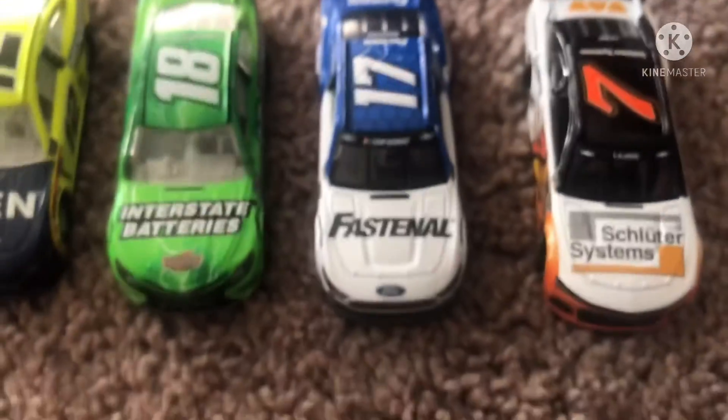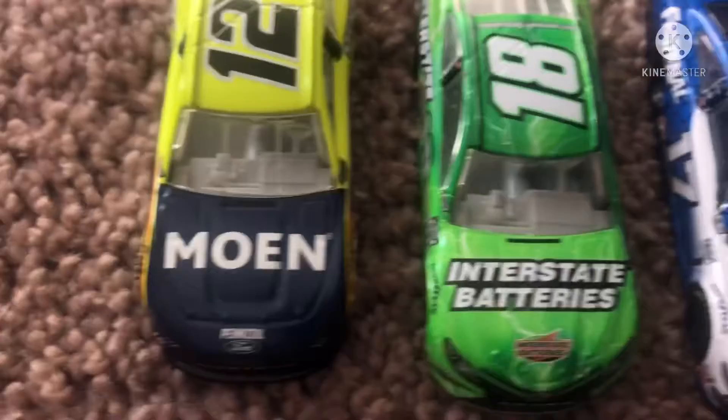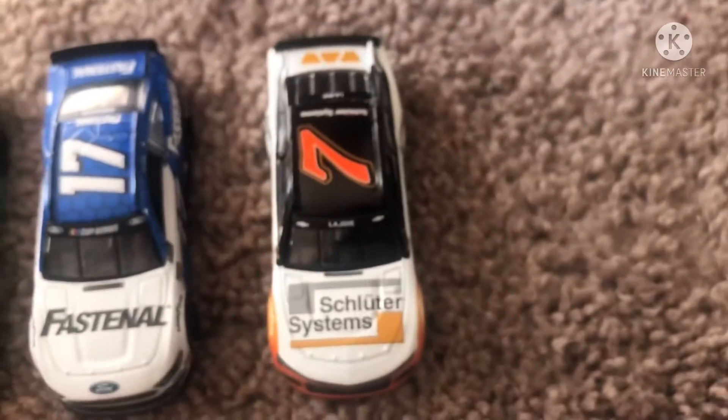So here are the four-point-whatever Corey LaJoie cars I have. I do have two others but they're custom cars. Here they all are — thank you all for watching, bye!